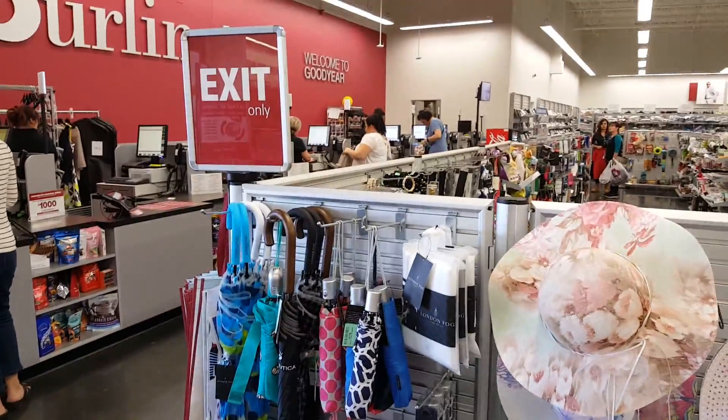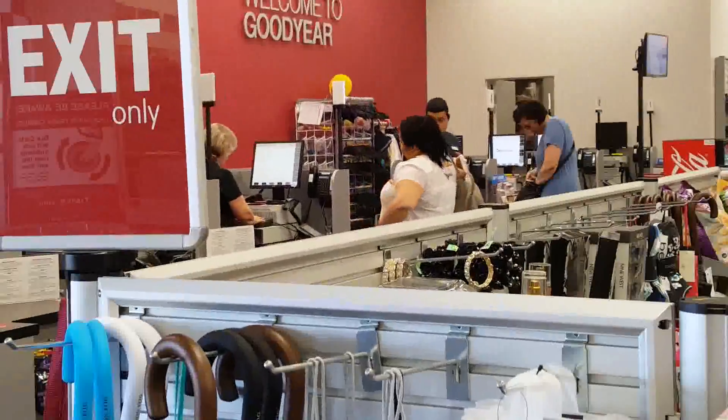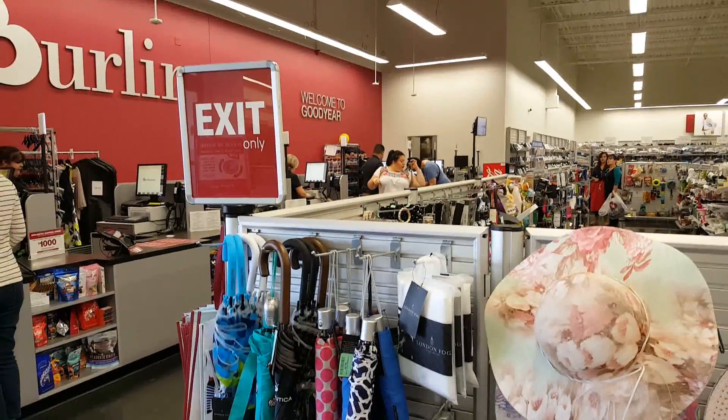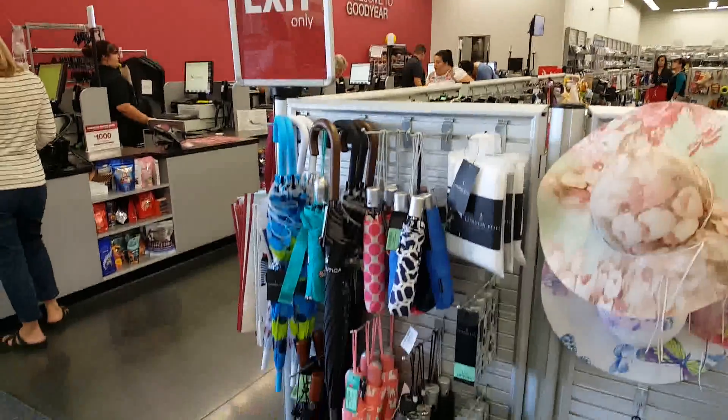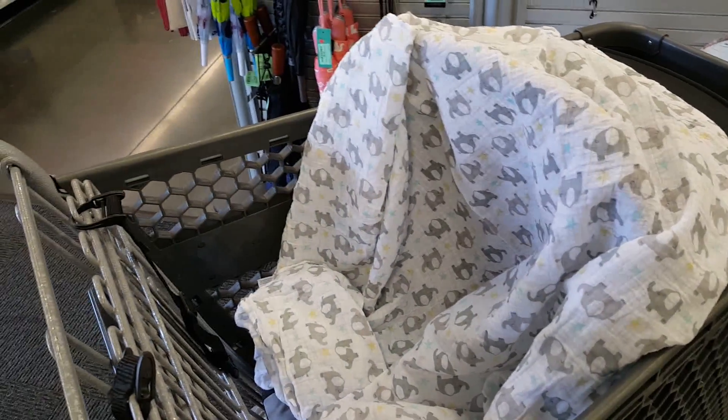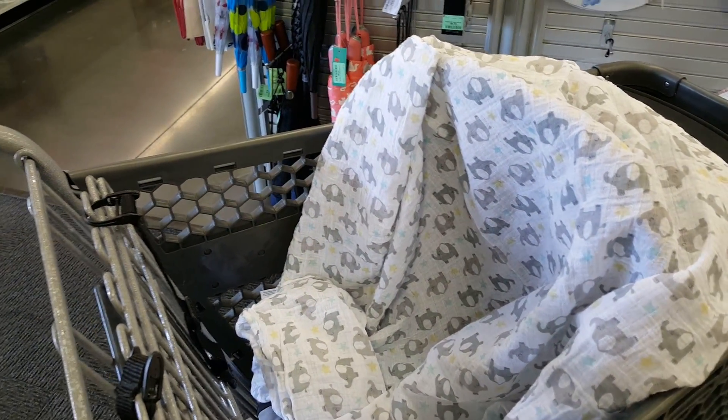We're leaving Burlington now. Yasmin is just paying for her stuff and off we go. I got some good things, and I got myself some things — I always need to be shopping for myself too. We're going to go get something to eat and then go home.